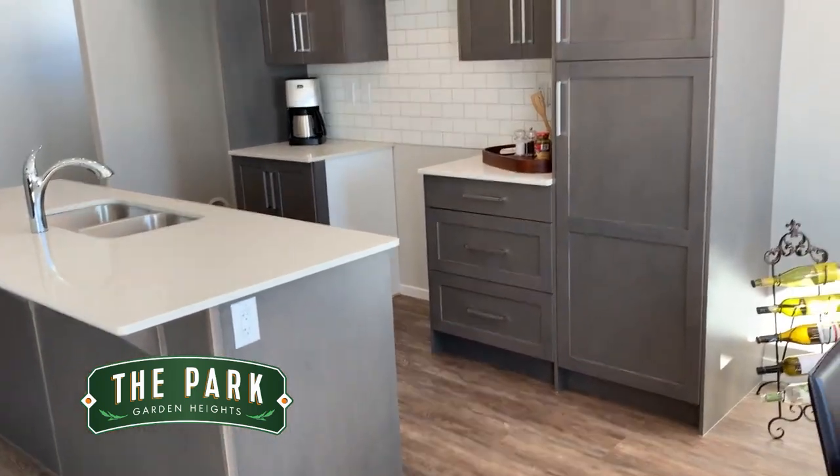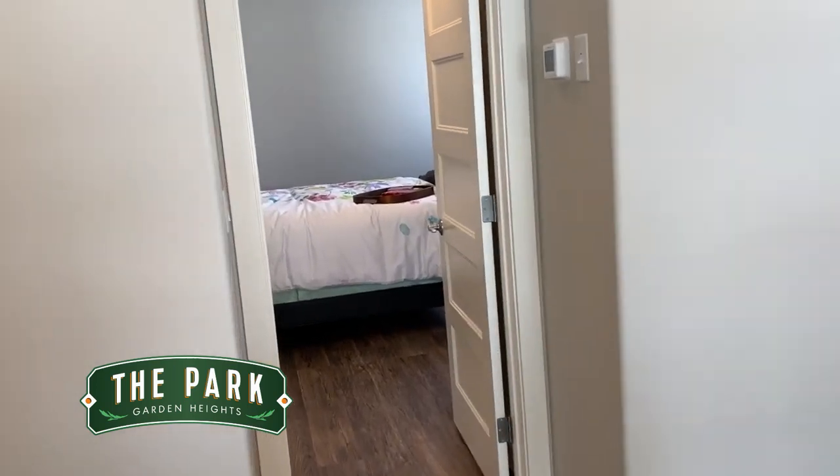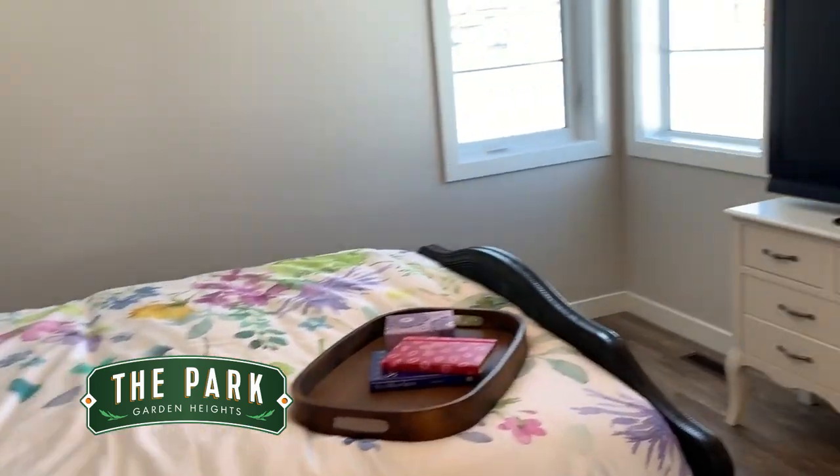Here's your kitchen again. The master bedroom is on the main floor. Here's the master bedroom, with nice corner windows.